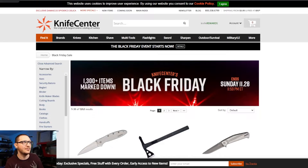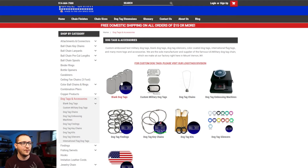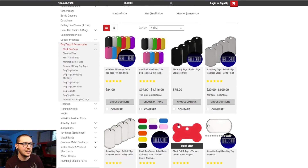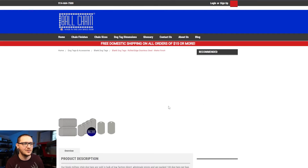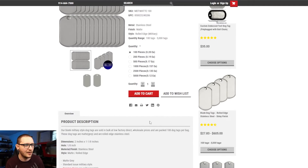Next one you may not know — Ball Chain Manufacturing. It's a great website; this is particularly where I like to come for my dog tags. They're doing some Black Friday sales — not everything is on sale, it's a little hit or miss, but definitely worth checking out. If we pop into the blank dog tag section, the prices look high but you're buying in bulk. The standard steel blank dog tags: 100 pieces for 20 bucks — no brainer.